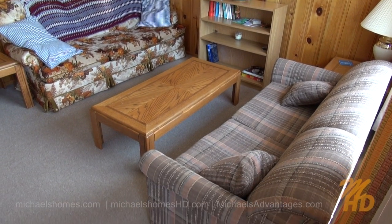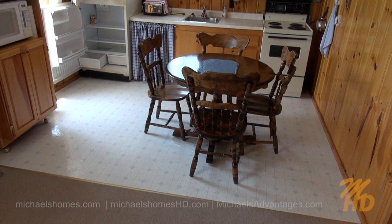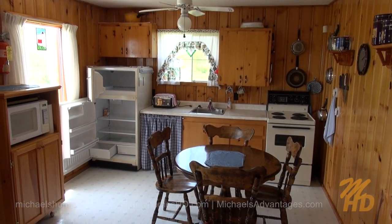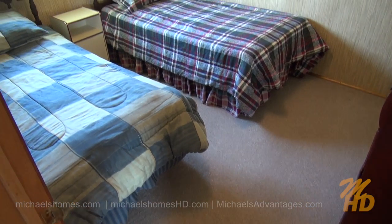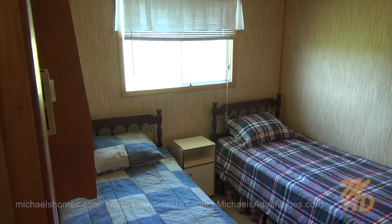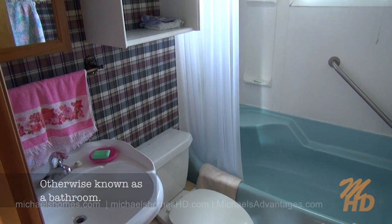We've got nice, clean carpet. Spotless. Here's our kitchen area, complete with fridge, stove, microwave, sink, and plenty of cupboards, and a ceiling fan. This is our bedroom to the right — this would be pointing away from the water. And our handy-dandy bathroom, fully equipped three-piece with a shower and tub.